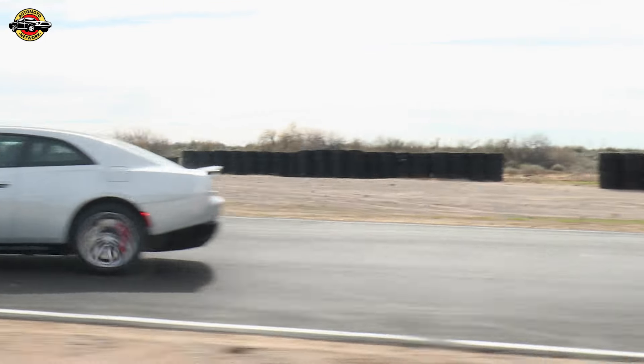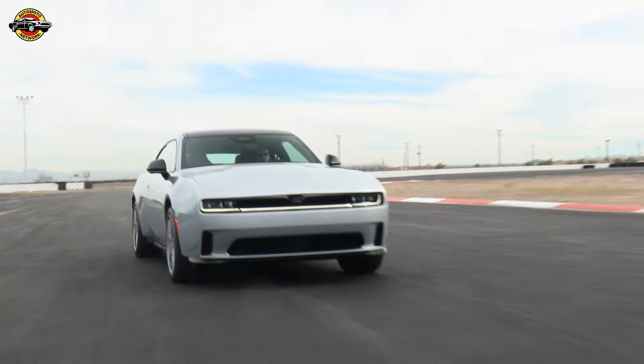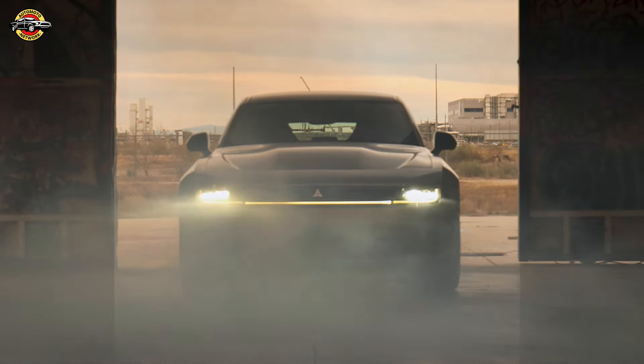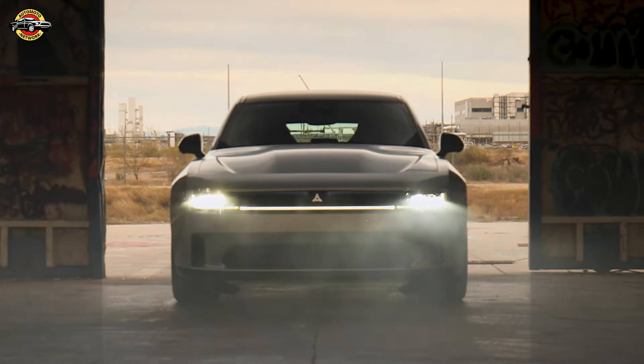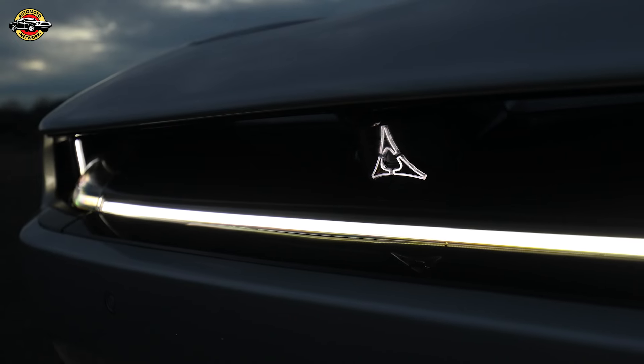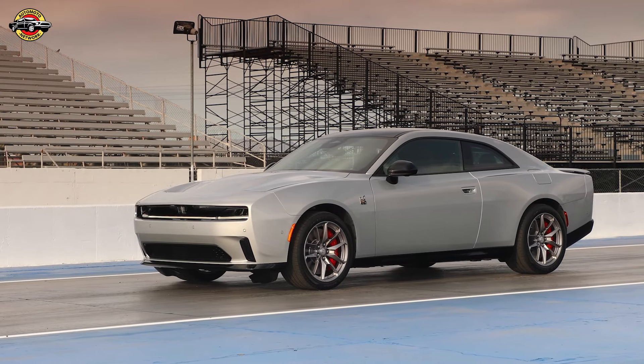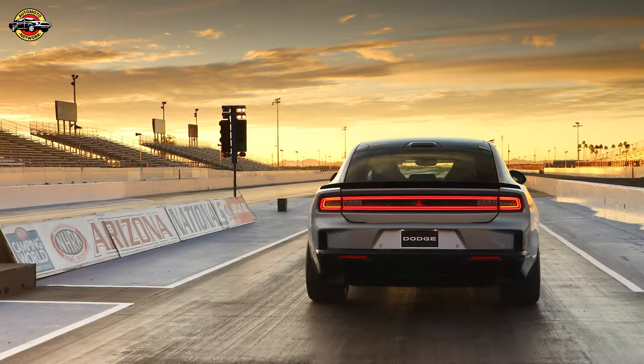A lineup of nine new wheels, including the Fratzog logo, adds swagger to the Charger Daytona. Wheels range from 18-by-8-inch Tech Silver to 20-by-11-inch Satin Carbon. And for those who love choices, there are eight stunning exterior color options, including Sublime and Red Eye.